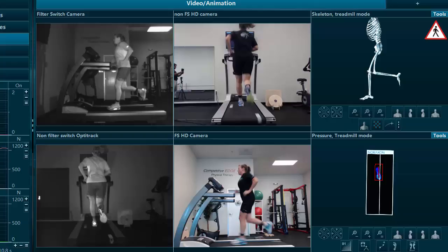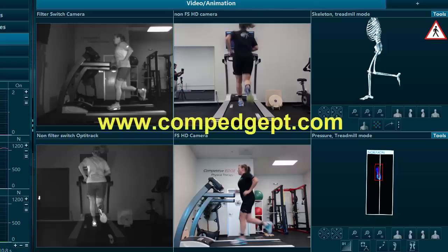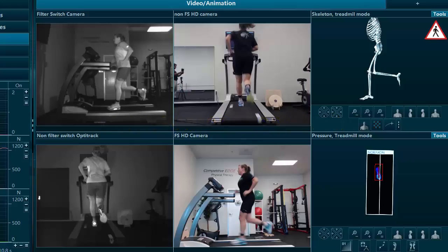If you're interested in what we can do and how we can help you, check out our website at www.compedgept.com. You can also look at our YouTube channel for more videos — please subscribe if you like this video and want more information on running analysis and running training. Don't believe what you hear — running can be improved. If you work at it and have the right feedback, you can make changes that will help you run long into your career without pain and with improved performance.